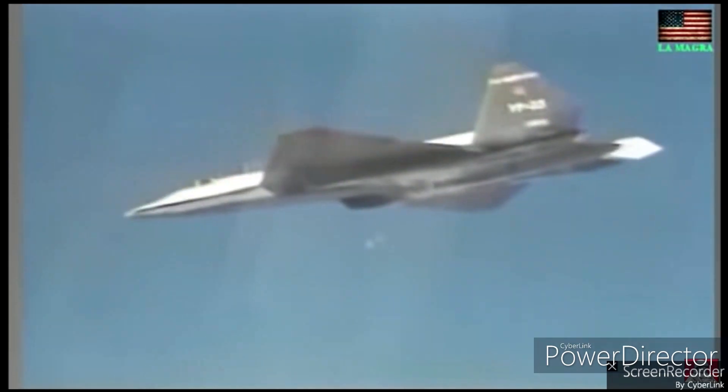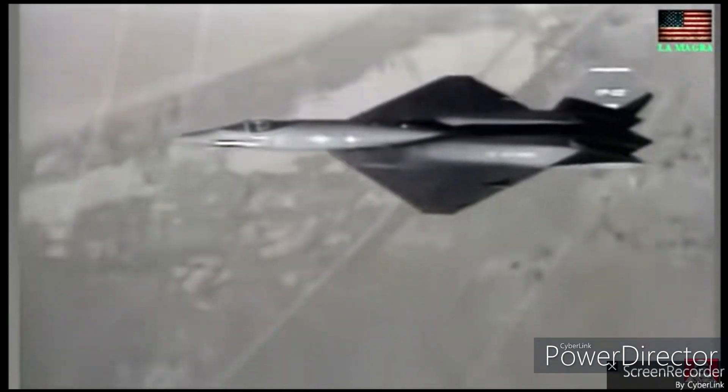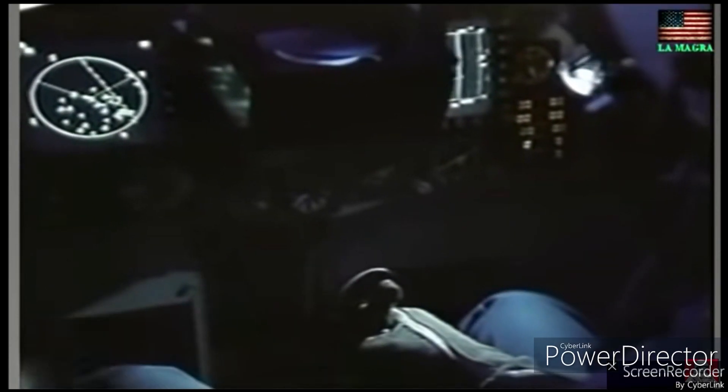Factors such as cost, maintainability, and maneuverability led to the selection of the F-22 Raptor as the primary air superiority fighter for the United States.